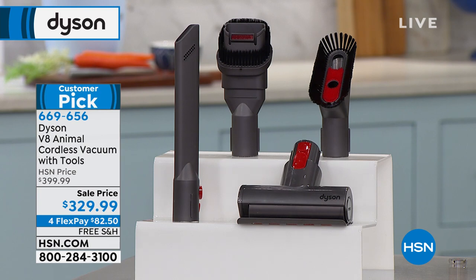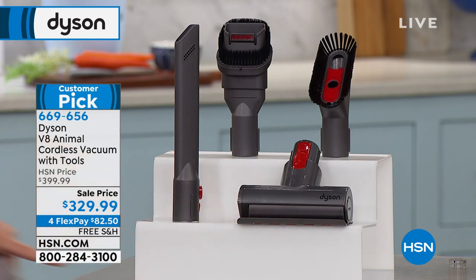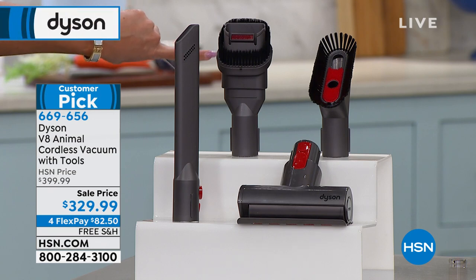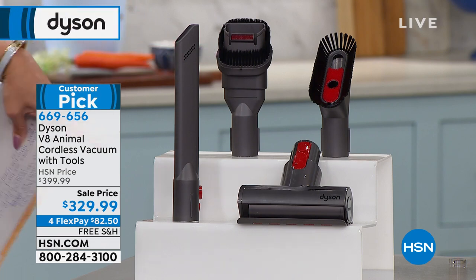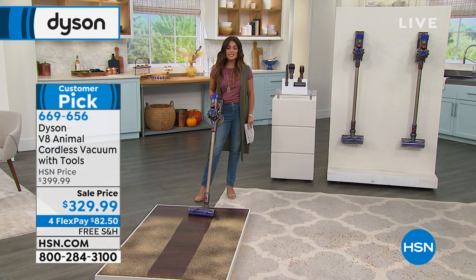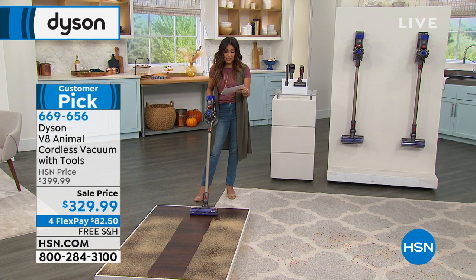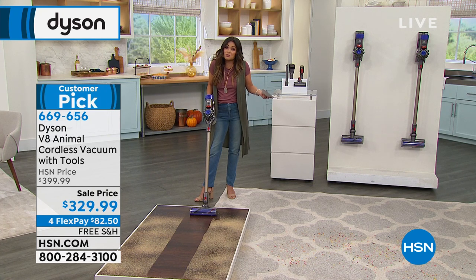The V8 Animal was engineered for homes with pets — but homes without pets can absolutely tackle it too. Gemma demonstrates from her real front door, showing the transition from hard floor to carpet in a typical home. The cleaner head features two types of bristles: red stiff bristles for carpet, plus patented Dyson black carbon fiber bristles that remove static to release dirt for vacuuming. Edge-to-edge cleaning, low profile for going underneath furniture, and ball technology for easy maneuvering. No cord means a complete loop-de-loop around the room with no plugging or unplugging.